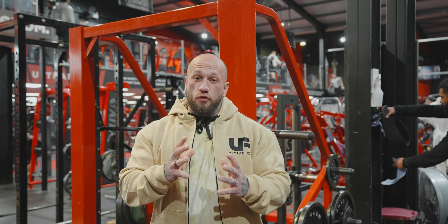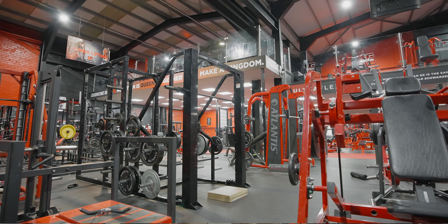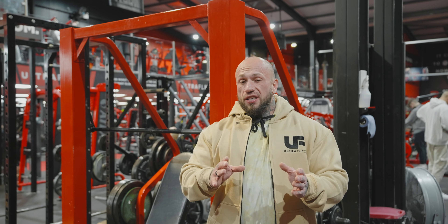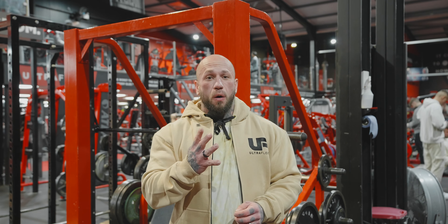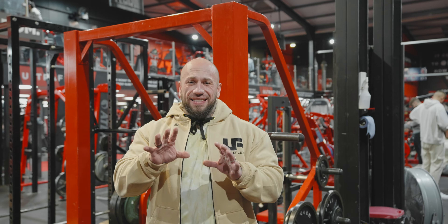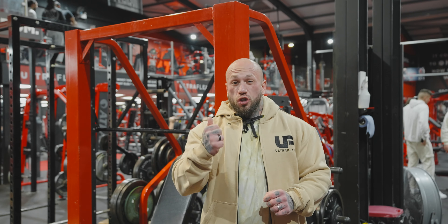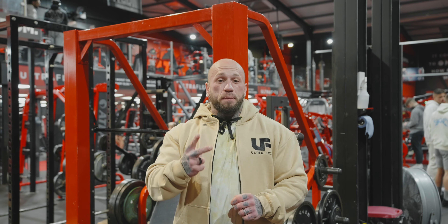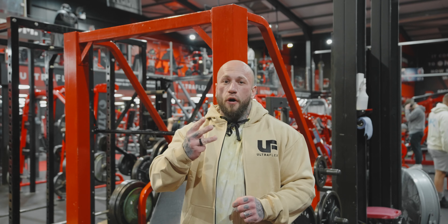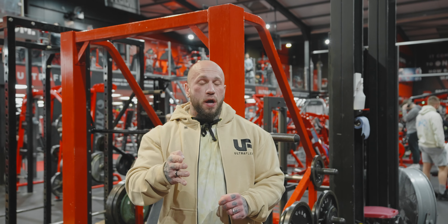We actually have three sets of the original Cybex Mark 1 Smith machines, which are the best in the world and you literally cannot buy these anymore. We have four saunas in total, five squat racks, ten lifting platforms and a designated powerlifting area with a monolift, two specialist competition spec powerlifting benches, and three sets of competition spec plates ready for you to use and set your new PRs.